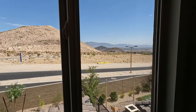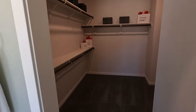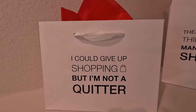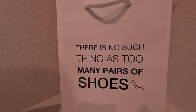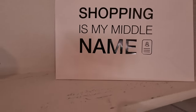Currently 80 degrees, going to have a high of 93 today — kind of carved right into the mountains. Walk-in closet. I love that sign: 'I could give up shopping but I'm not a quitter.' And 'There's no such thing as too many pairs of shoes.' Shopping is my middle name — love it.